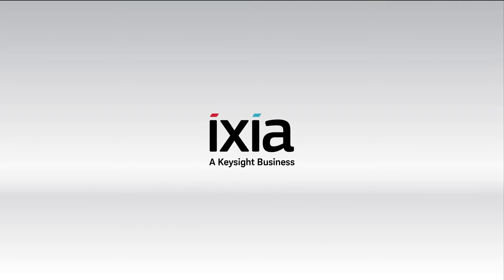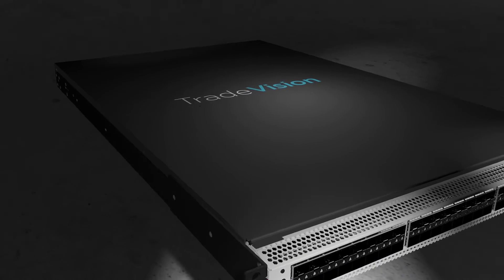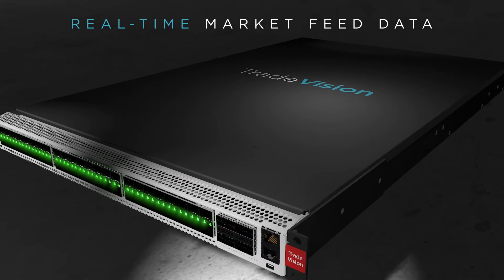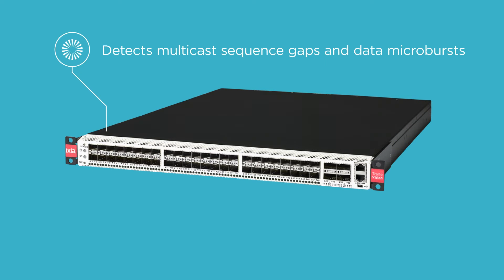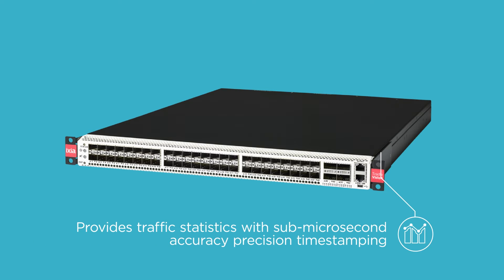That's why Ixia, a Keysight business, is introducing TradeVision. TradeVision is a specialized network packet broker with the unique capability to track real-time market feed data. Easy to deploy, it instantly detects multicast sequence gaps and data microbursts while continuously monitoring connection health and providing traffic statistics with sub-microsecond accuracy precision timestamping.